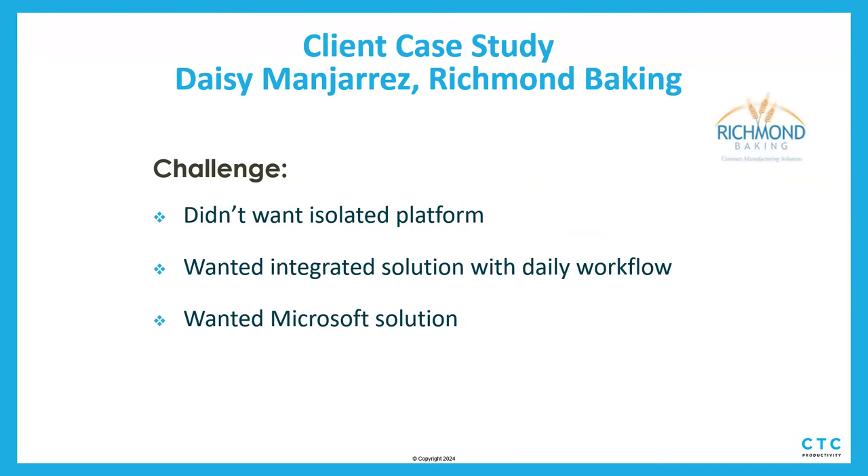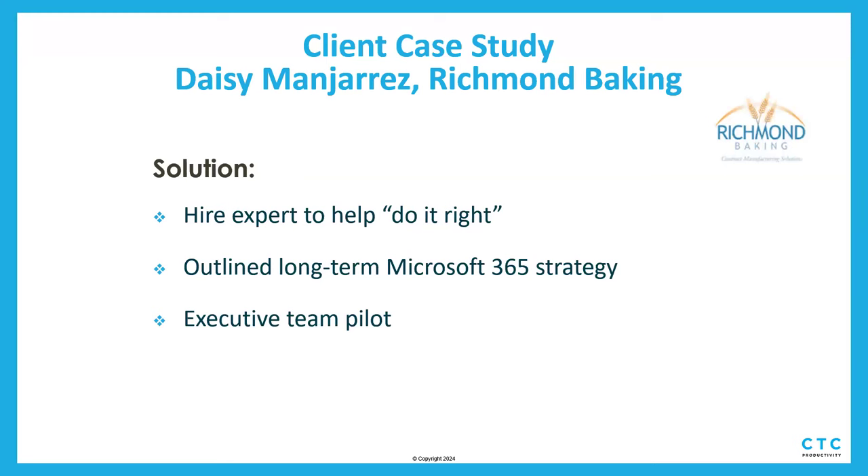They wanted to be all in with Microsoft 365 — everything already integrated with the technology they were currently using, and easy for people to adopt. So they knew for sure they wanted a Microsoft solution. They reached out to us because they wanted a vendor that could do it right. They figured they could muddle through it themselves, but our ideal clients are not do-it-yourselfers. They see the opportunity, know their time is precious, and want to hire experts to actually do it.